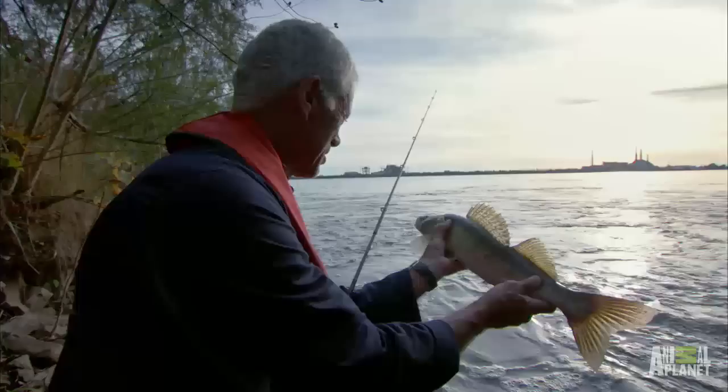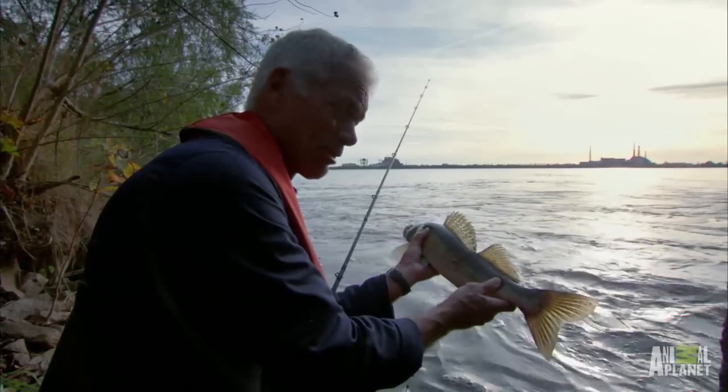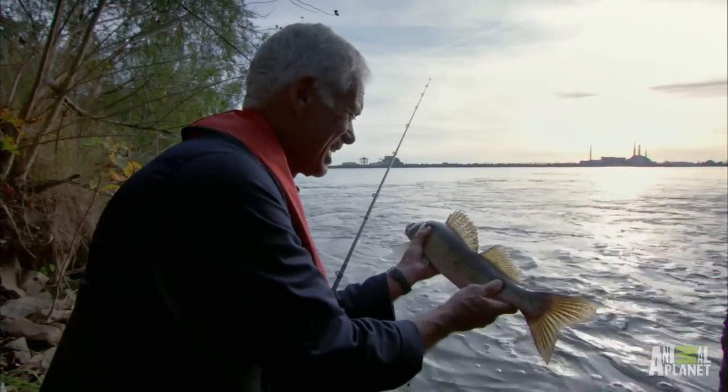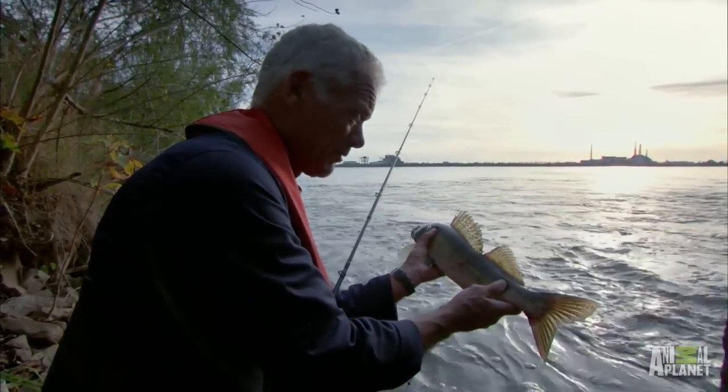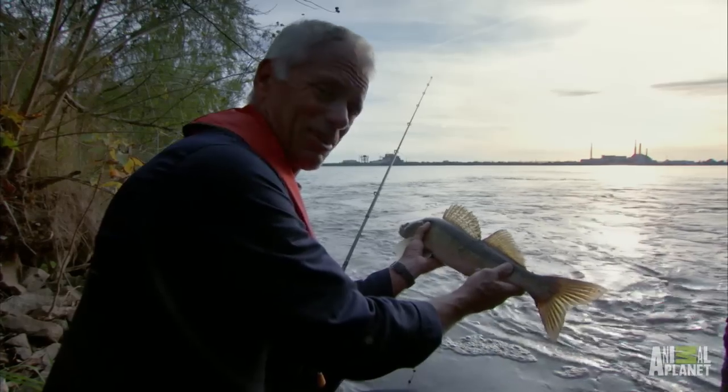The novelty is definitely wearing off now. These zander are so active, so hungry — it reminds me a little bit of piranhas in the Amazon, just eating the bait or getting to it before anything else can. So these are in my mind now the piranhas of Chernobyl.